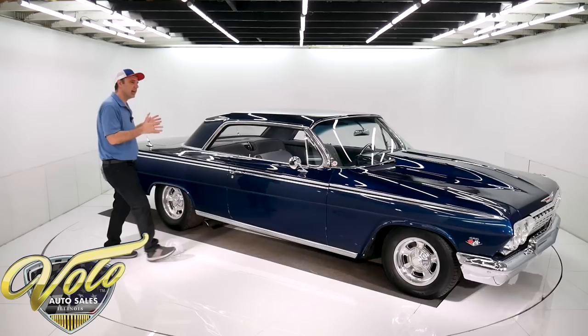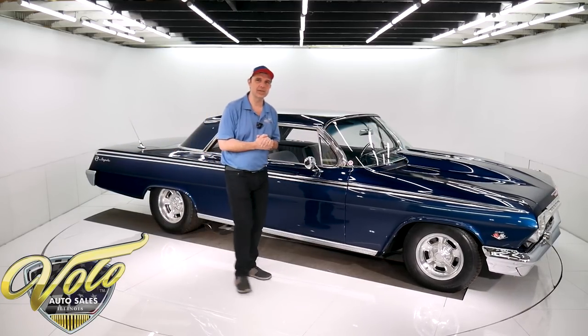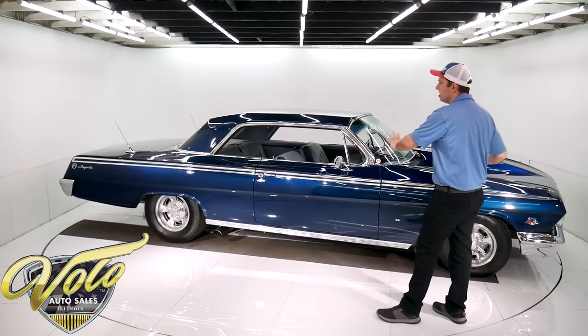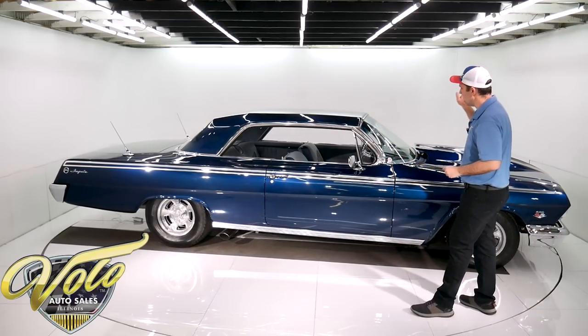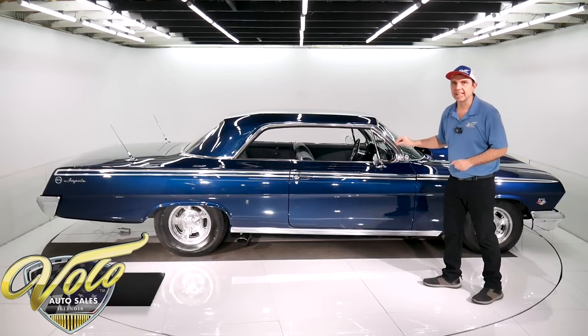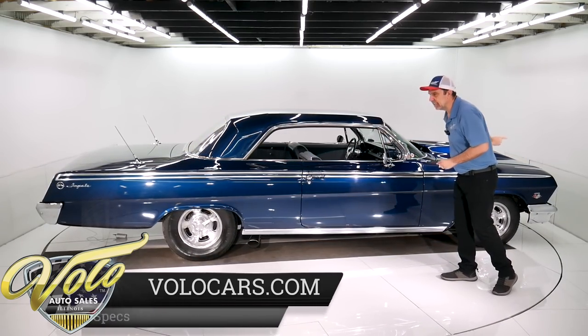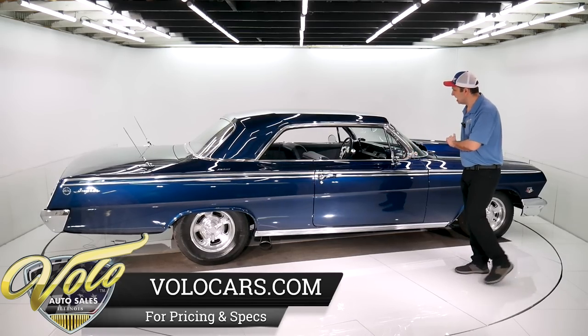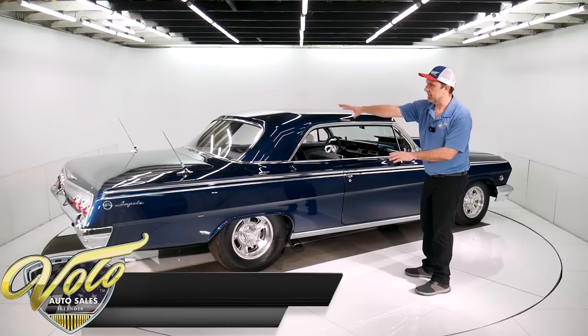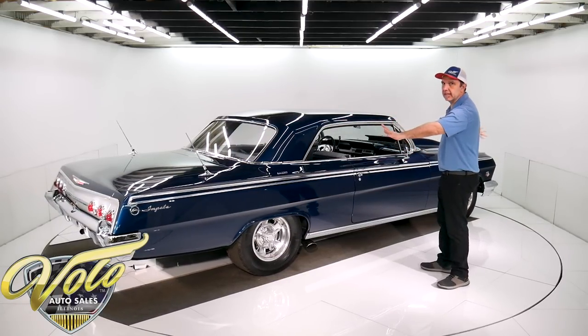I am a sucker for this color. A dark blue metallic gets me every time. It is gorgeous. The body on this car is phenomenal. This paint job is probably about 10 or 12 years old — it looks like it was done last night. It is laser straight. I was looking down both sides just before we started. I mean, it's like a mirror everywhere.